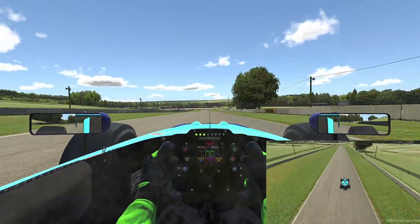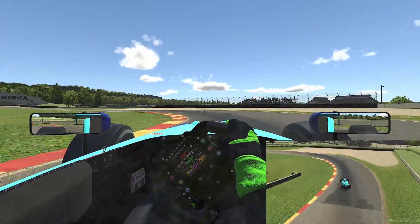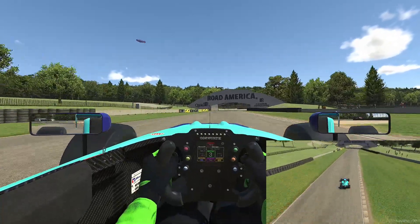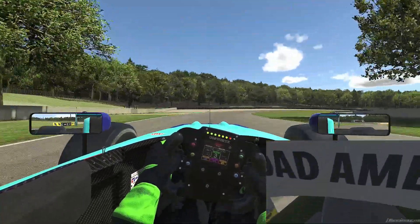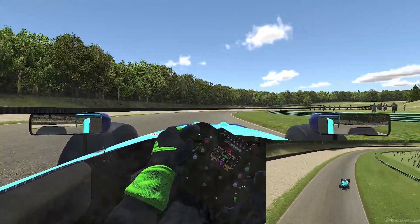Going downhill into what's a tricky braking zone — very easy to lock up. In third gear, nibble at the kerb on the inside, being careful not to run too wide. And now for the carousel — very fast, fourth gear. A small breathe on the throttle to get the nose pointed into the apex, then straight back on it again.